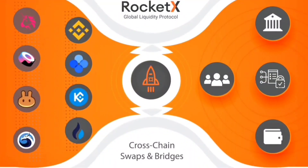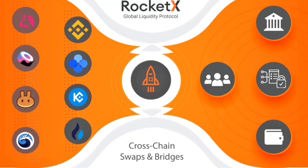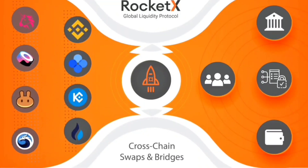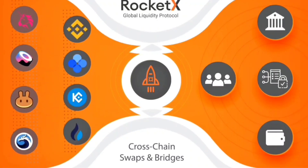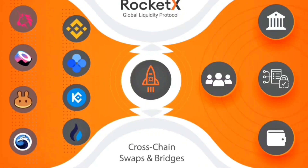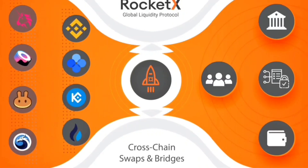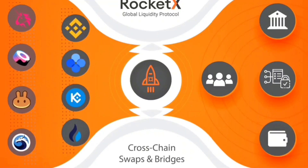RocketX is the Skyscanner for crypto that aggregates all centralized and decentralized exchanges to help users, institutions, and crypto enthusiasts trade with the best rates, lower gas fees, and minimum slippage. It also supports cross-chain swaps and token transfers with a single click while allowing the user to have complete control of tokens.